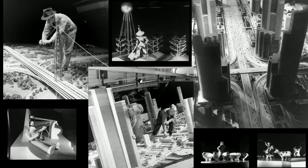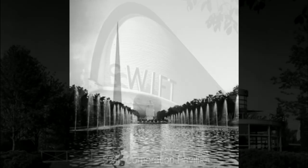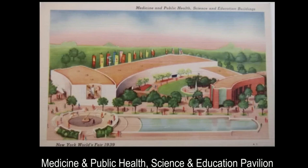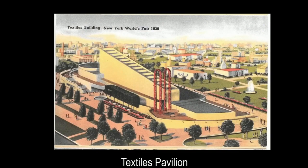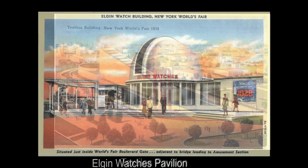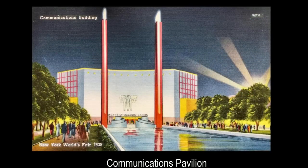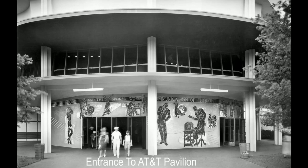The zones were distinguished by many color cues including different wall colors and tints and differently colored lighting. Fairgoers walking to the north of the theme center on the Avenue of Patriots would encounter the communications and business systems exhibits. The focal point of this area was the communications building, a large structure with a pair of 160-foot-high pylons flanking it. At the AT&T Pavilion, 'The Voder,' a mechanized synthetic voice, spoke to attendees, foretelling the widespread use of electronic voices decades later.